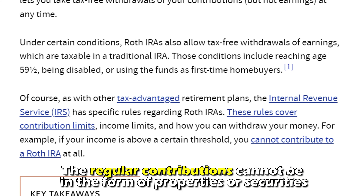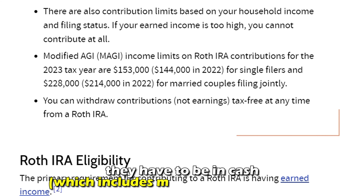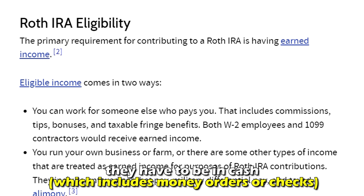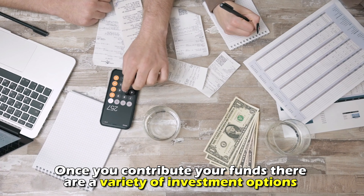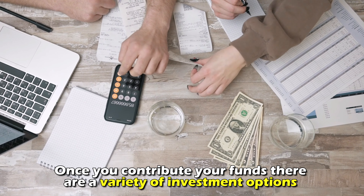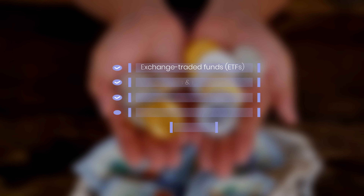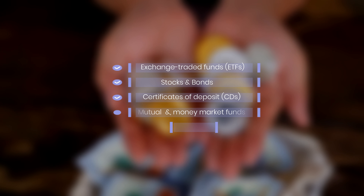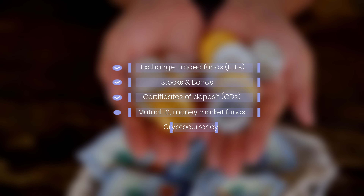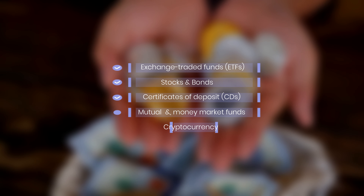The regular contributions can't be in the form of properties or securities. They have to be in cash, which includes money orders or checks. However, once you contribute your funds, there are a variety of investment options that exist in your Roth IRA, such as exchange-traded funds or ETFs, stocks, bonds, certificates of deposits or CDs, mutual funds, money market funds, and even cryptocurrency.